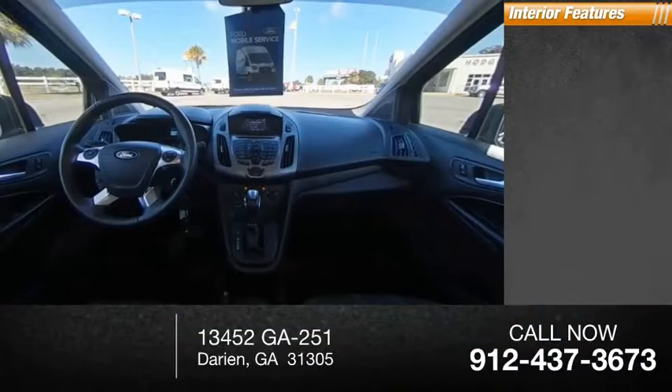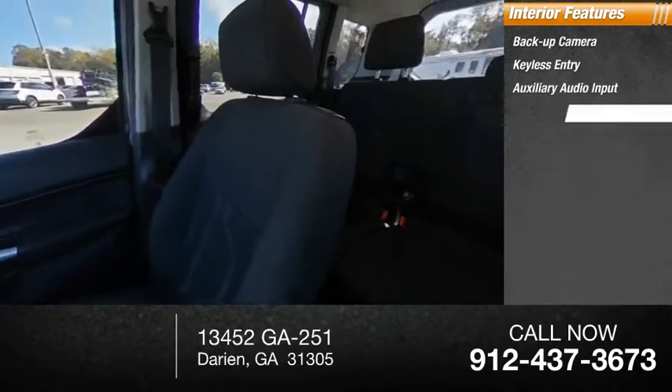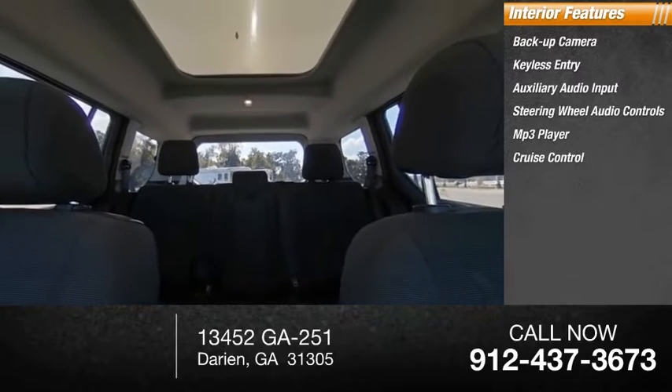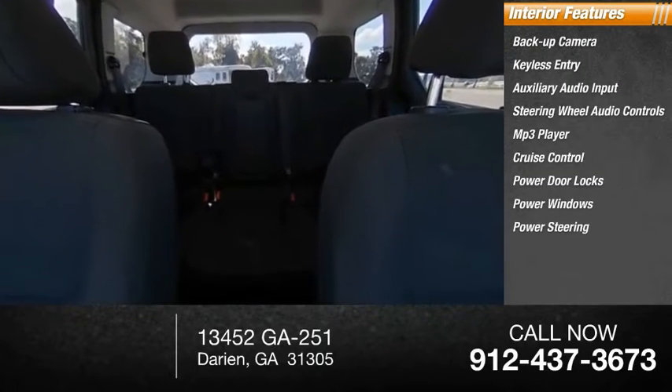Inside you'll find backup camera, keyless entry, auxiliary audio input, steering wheel audio controls, MP3 player, cruise control, power door locks, power windows, power steering, cloth seats.